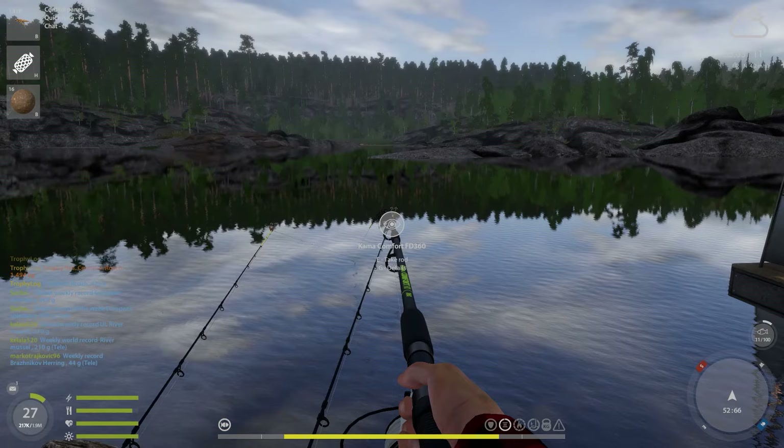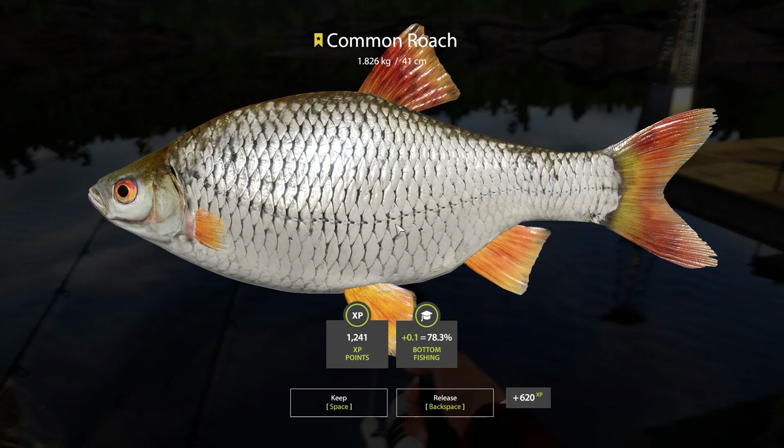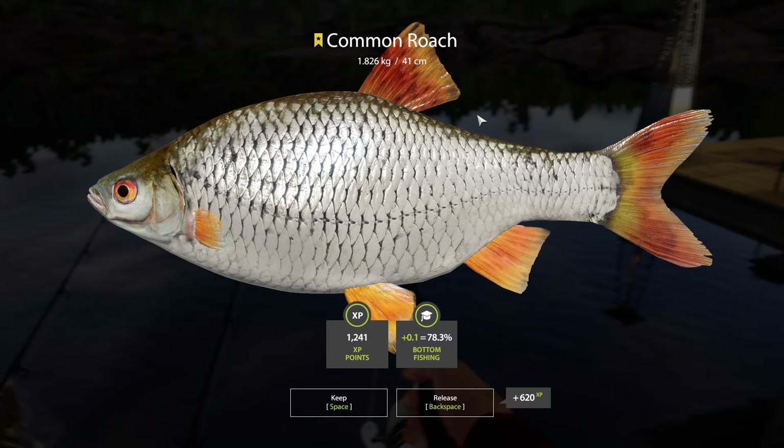Did it get stuck, or is that an actual big roach? I think it got stuck — but that is definitely still a very nice trophy roach. Oh it's huge — 1.82 kilos! That was like 150 grams off the blue tag. That's insane, that is actually insane. We were so close already on day one!